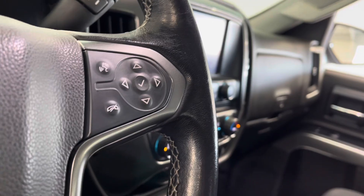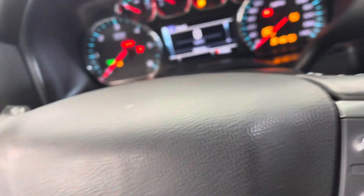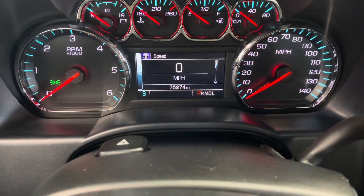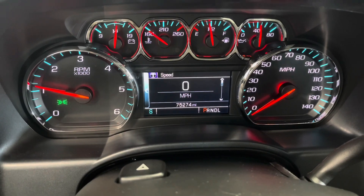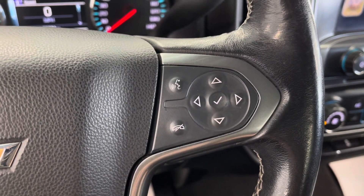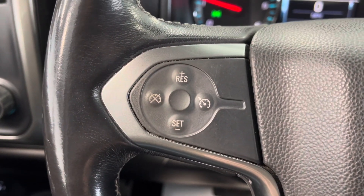I'll now just get in the vehicle and turn it on for you. This vehicle does use its key to start as compared to a push-to-start. Now that the engine's running and the dashboard's lit up, you'll be able to see this vehicle has about 75,274 miles on it. Over here to the right side of the steering wheel are your dashboard navigation buttons, so you can cycle through all the different information and services this vehicle provides. Right beside those are your voice controls as well as your call controls, as this vehicle does have hands-free Bluetooth. And on the left side of the steering wheel, you do have your cruise control buttons.